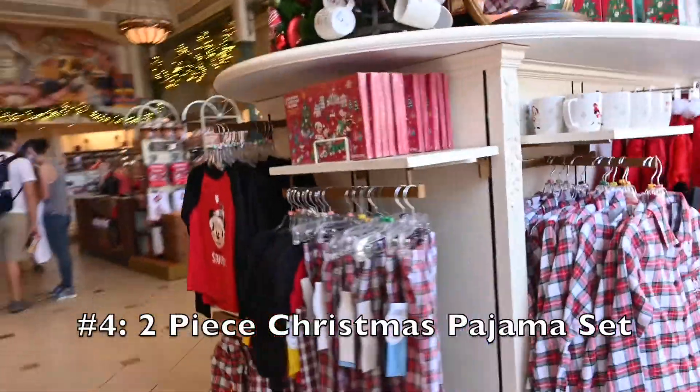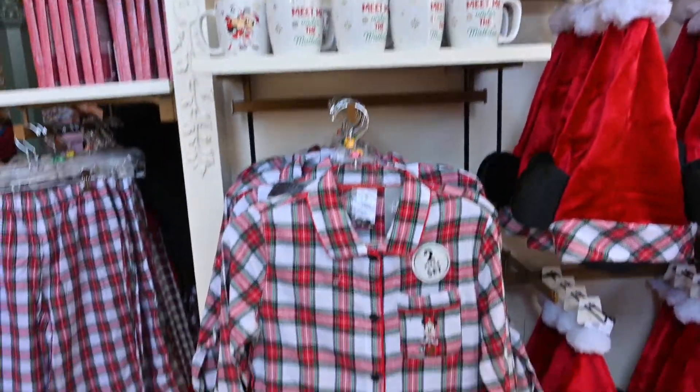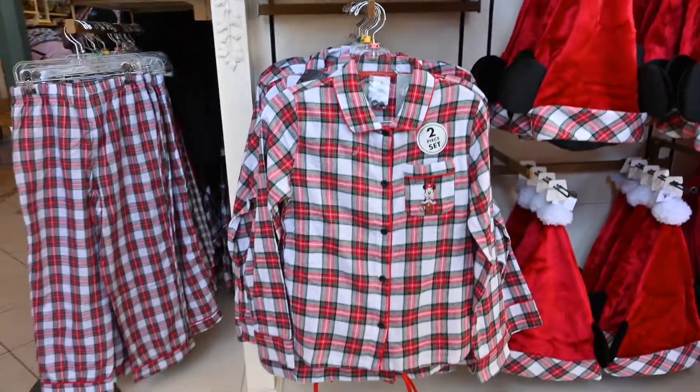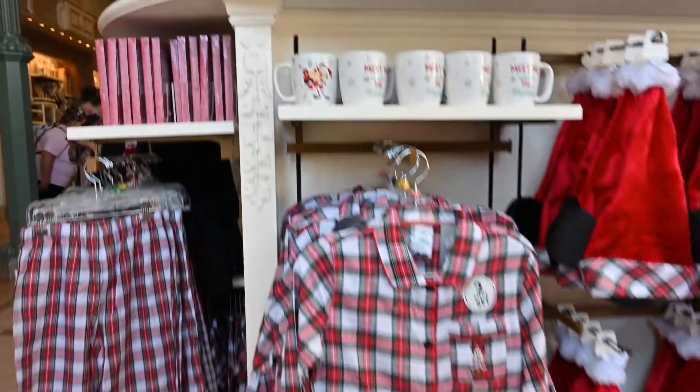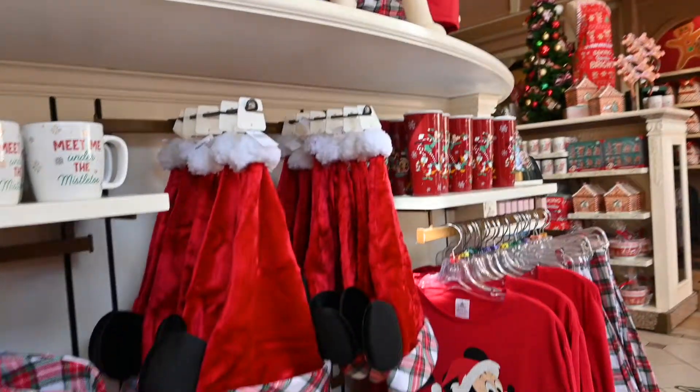Number four. These two-piece pajamas were so nice that I was almost tempted to do the matching pajama thing. These flannel pajamas are plaid with Mickey or Minnie on the front left pocket, and they seem like they'd be really cozy. They even had a matching one for your pup.